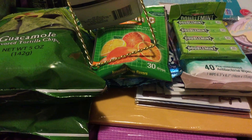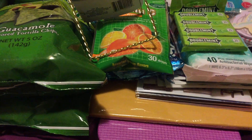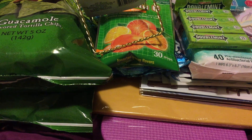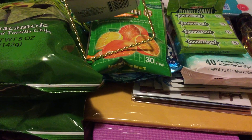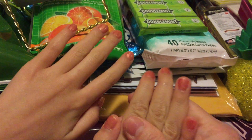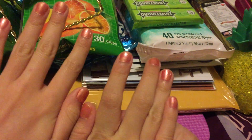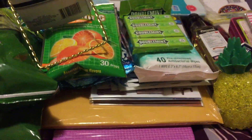Hi everyone, welcome back to our channel! We have a Dollar Tree haul that we want to share with you, plus some small items from Walmart. Here with me of course is my partner — look at her hands, she's the one who keeps doing the intro. I don't know how to do that, but she knows.